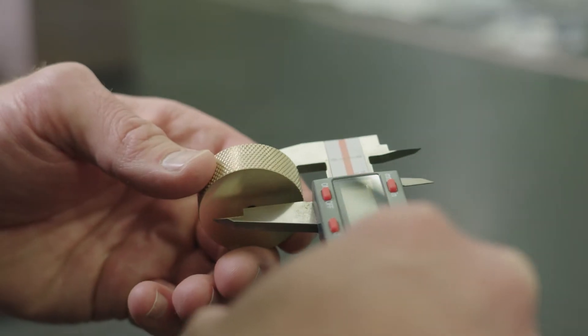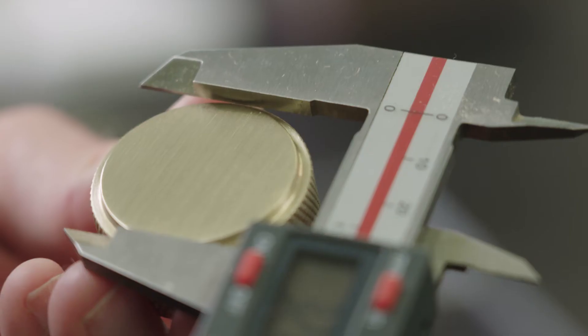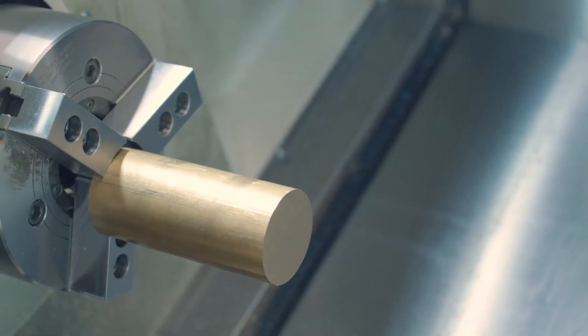We use the same machine grade brass for every product, and that doesn't depend on the manufacturing process, which is quite unique for us. Most manufacturers will use different grades of brass for different types of manufacturing.